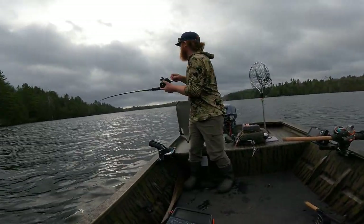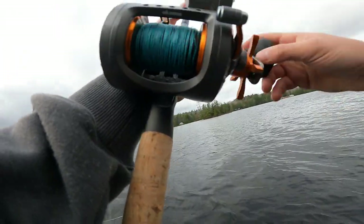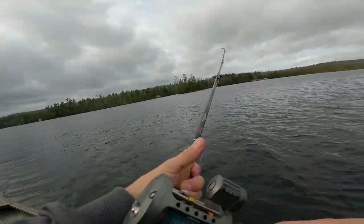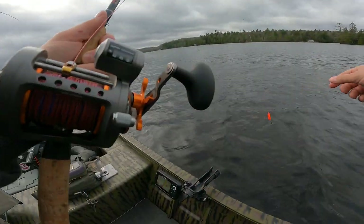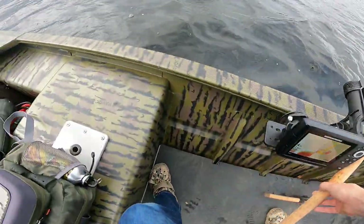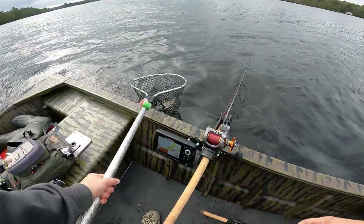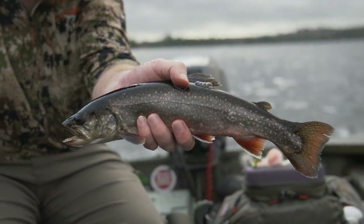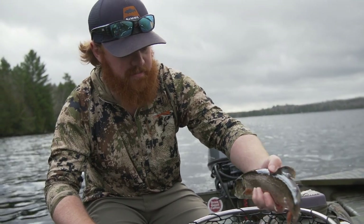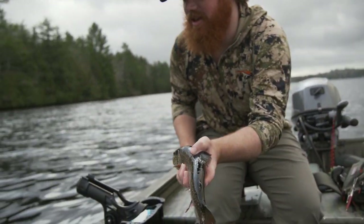Josh has a fish — he's going! He thought it was bottom at first but no, he's got a fish. That's a decent splake — another splake. Not bad at all. We've only been out here for about 20 minutes.